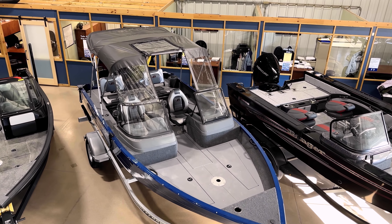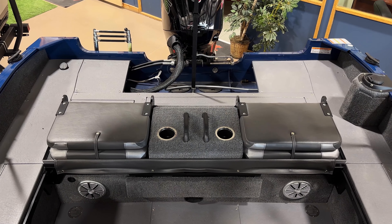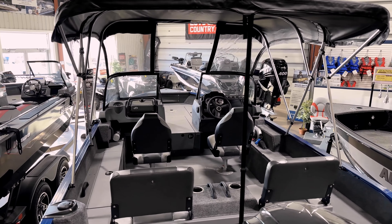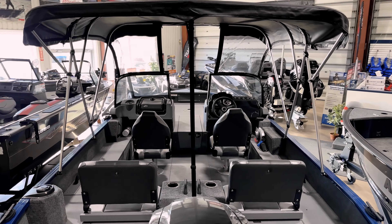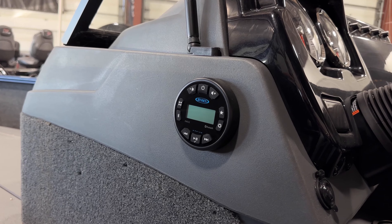The 190 Deluxe comes with a telescoping ladder for easy entry into the boat, two flip seats which convert into a back deck, easy-to-clean vinyl floor throughout, a Princecraft custom trailer, and a Jensen Marine stereo.